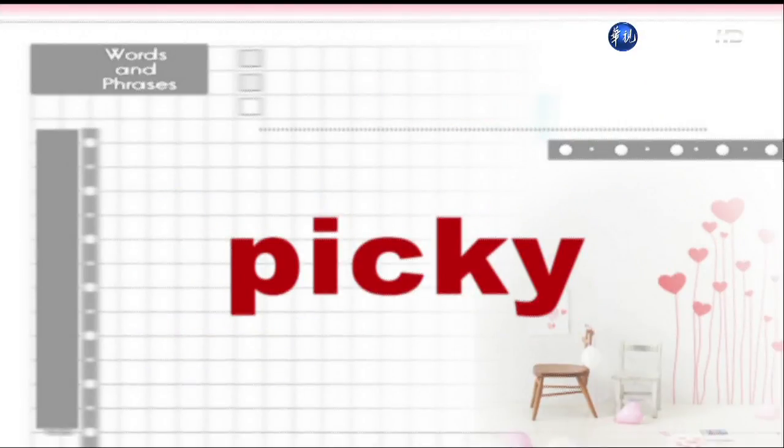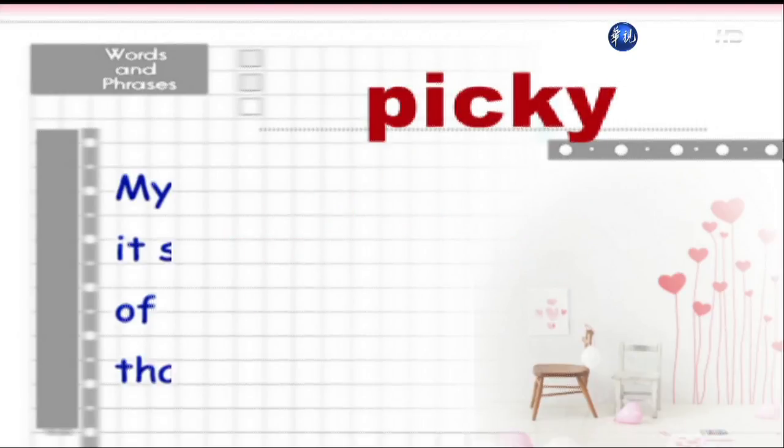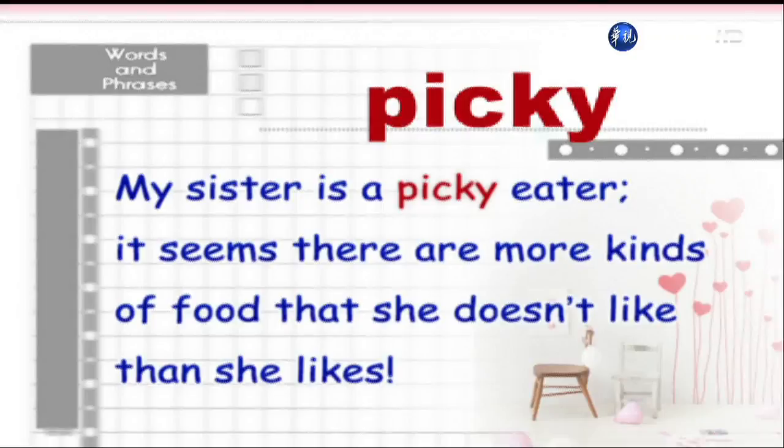Picky. My sister is a picky eater — it seems there are more kinds of food that she doesn't like than she likes.